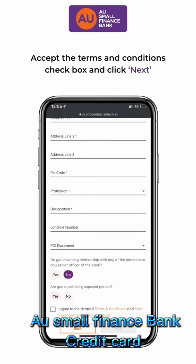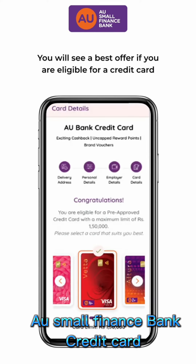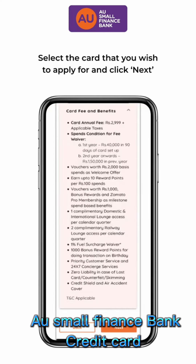Accept the terms and conditions and click Next. The best offer is shown on the screen if you are eligible for a credit card. Select the card that you wish to apply for and click Next.